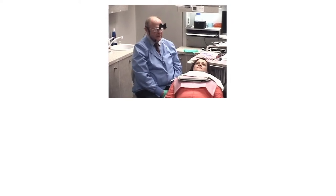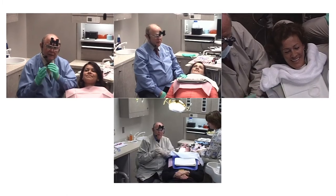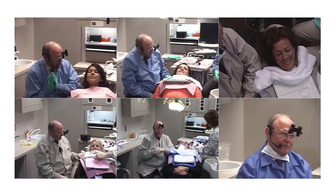Let's talk about our patient today. Our patient is a young lady, a preeminent lecturer and dental hygienist from Bulgaria.